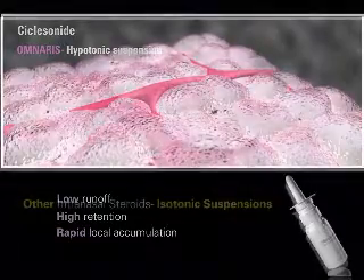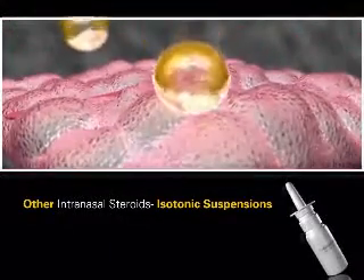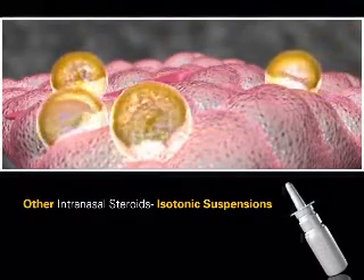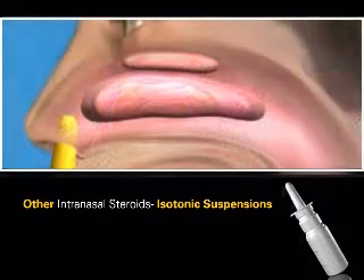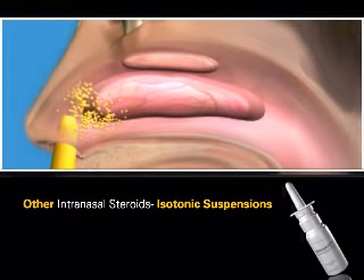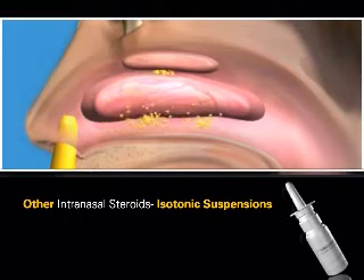By contrast, with intranasal corticosteroids formulated in isotonic suspensions, it is anticipated that the water droplets of the suspension, along with the drug, diffuse more slowly into the nasal mucosa, do not adhere as well to the nasal mucosa, and are quickly cleared into the esophagus. Studies have confirmed that isotonic suspensions have less retention and greater corticosteroid runoff down the back of the throat than hypotonic suspensions.